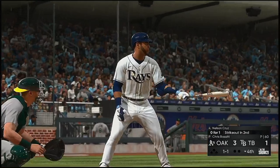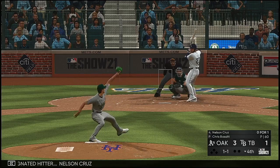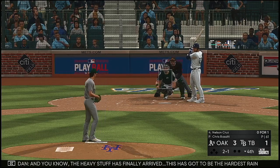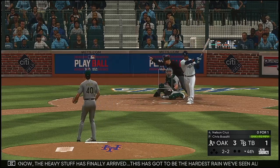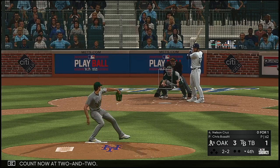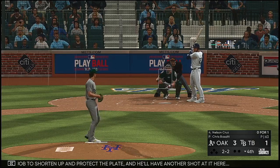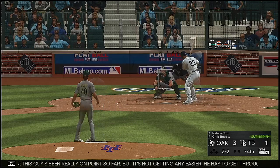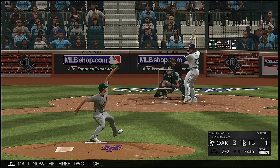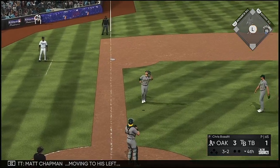Ready to go in the bottom of the fourth. Striding forward: designated hitter Nelson Cruz. The heavy stuff has finally arrived — this has got to be the hardest rain we've seen all afternoon. The count now at two and two. Did a good job to shorten up and protect the plate, and he'll have another shot at it. This guy's been really on point so far, but it's not getting any easier — he has to get through four, five, and six right here. Now the three-and-two pitch — popped him up. Chapman moving to his left. One out.